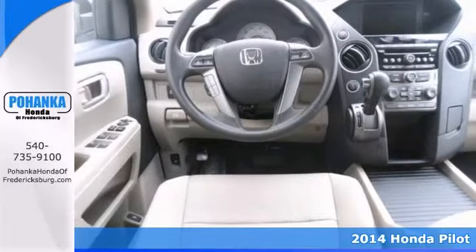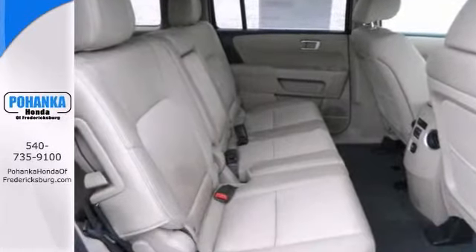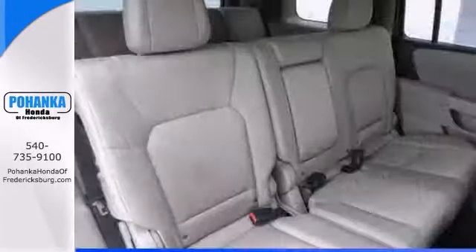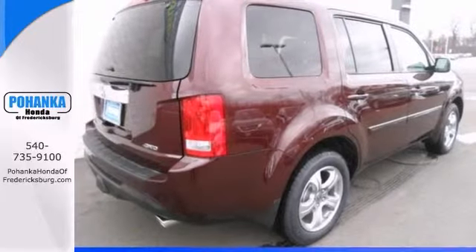I'd love the chance to get you into this great looking Pilot. It's a smooth ride and easy handling with great crash test scores, plus it has generous storage and cargo hauling ability. Great gas mileage too.